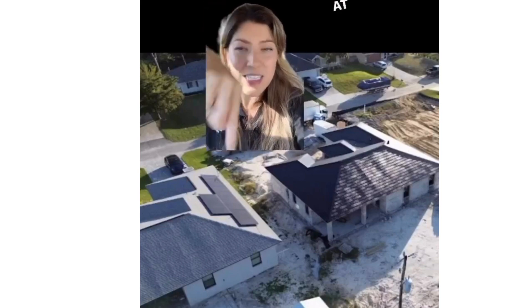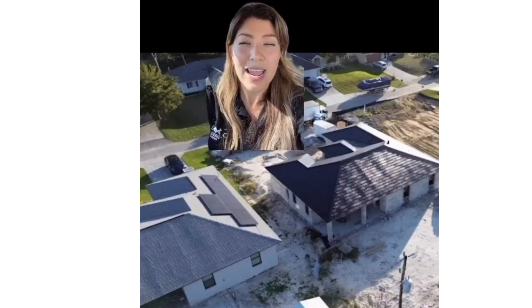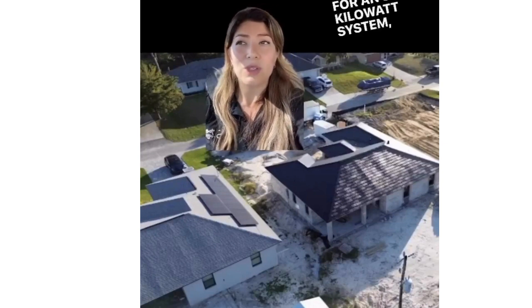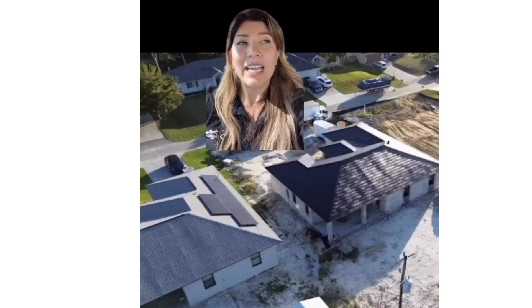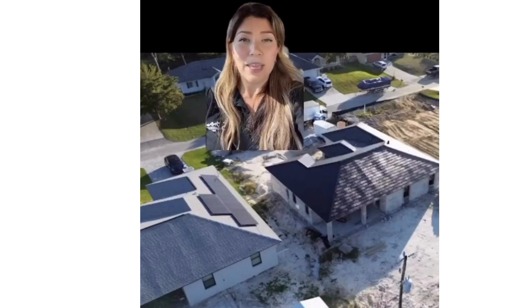Looking at your typical solar system — an eight kilowatt system — you're looking at anywhere between 20 and 30 grand. Your Tesla solar shingle for an eight kilowatt system, you're looking at 80 grand. It is three times more the cost, but like I said, you're going to pay that towards the roof in the future anyway.